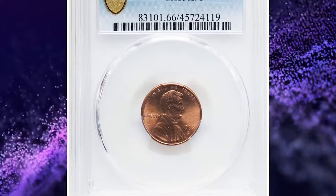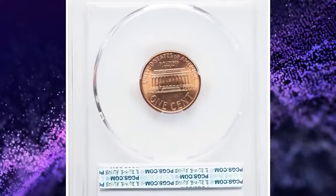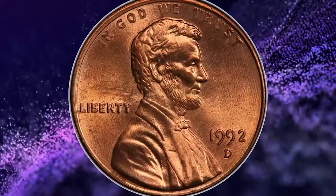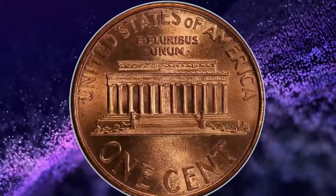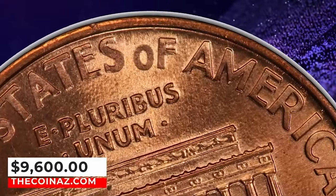1992 D Lincoln cent with Close AM, graded in mint state 66 red by PCGS. This major modern cent rarity features the A and M in America touching. Each side is fully red with swirling luster and full-strike detail. It was sold for $9,600.